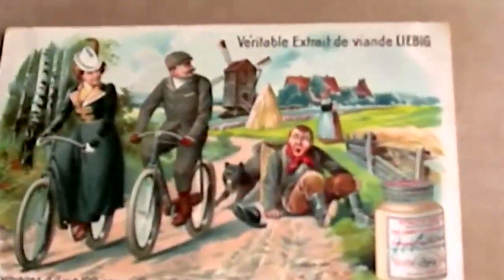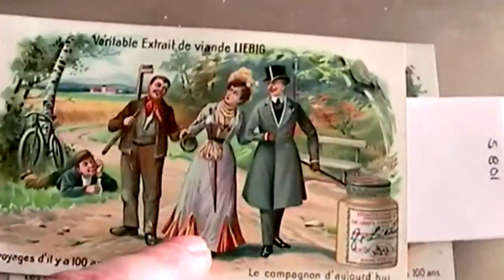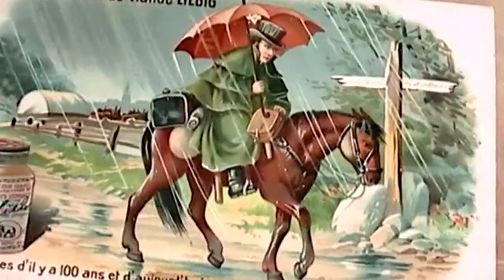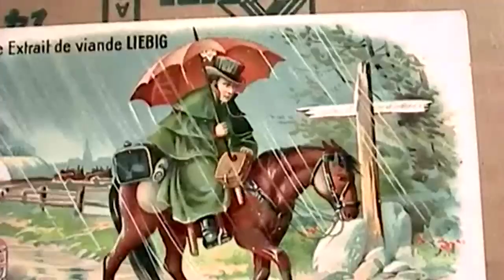These cards show bicycles, a steam train, a carriage, and that good old form of transport — using one's legs. And also a horse, which was the most common form of transport in the 19th century.